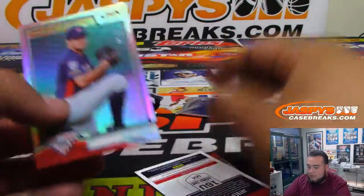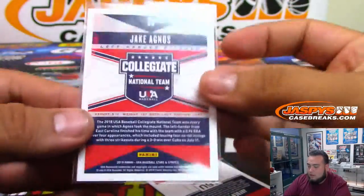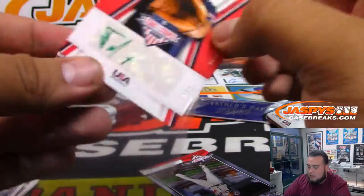So actually it's like one autograph per pack. Your autograph is a one-of-five Jaden Melendez green autograph — nice!